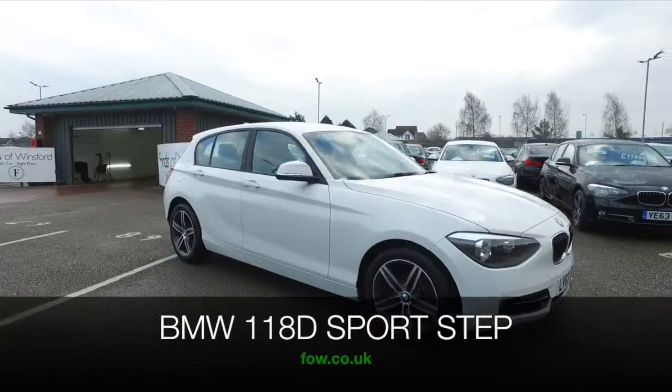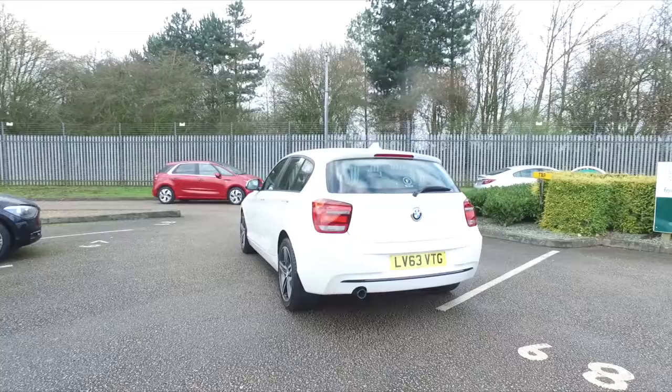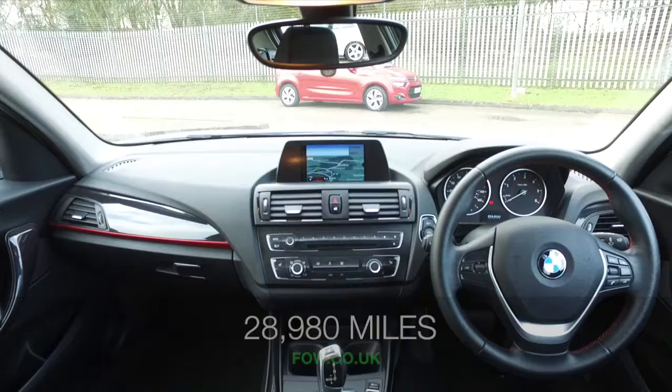The BMW 1 Series is beautifully built. It's one of our most popular compact executives, and it's easy to understand why — it does look good, but it's also really great to drive. This one has a two-litre diesel engine that doesn't have to work hard to entertain, and so you'll find it's dynamic to drive with a Steptronic box.